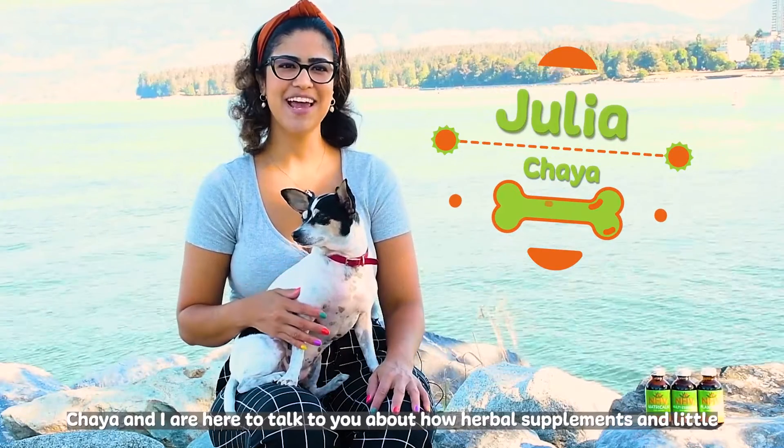That's why our Shelter Pet Happy Starter Kit was designed with new pet parents like yourself in mind. This bundle contains three vet-formulated supplements safe for dogs and cats as young as four months old and gentle enough for long-term use. They are Matricom, Multi Essentials, and Planteras.